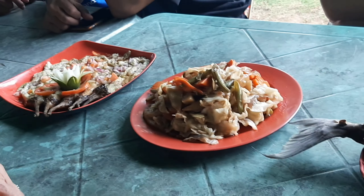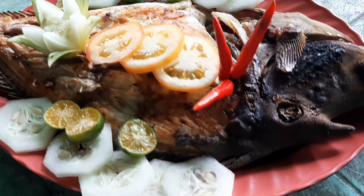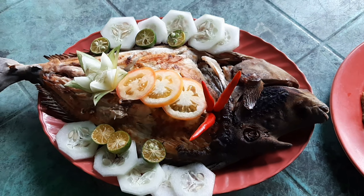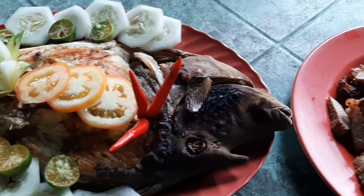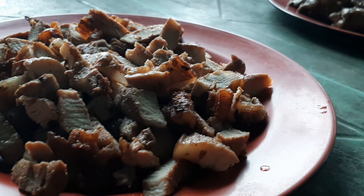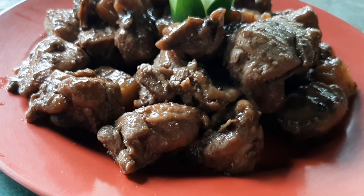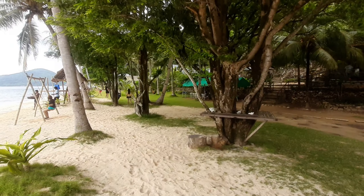So this is our lunch for today's video. We have Tortang Talong, Chopsuey, grilled clownfish — it's huge — Pork Liempo cut into pieces, Chicken Adobo, and of course, rice.